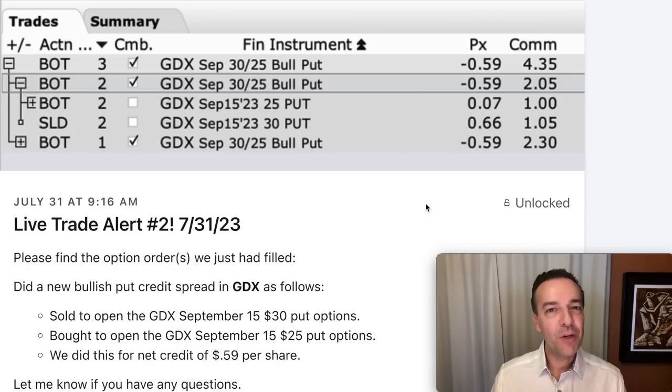Now remember, as this video progresses the positions I'm going to share with you have moved more and more against us. The positions that move against us are a very small percentage of our portfolio. Generally we have around 40 to 45 positions on at any one point in time, but I'm only focusing in this video on ones that have moved against us. This will help you learn some techniques you can use to repair cash secured or naked put option positions that have gone against you. So let's step the heat up just a little bit — let's make this a little bit more difficult.